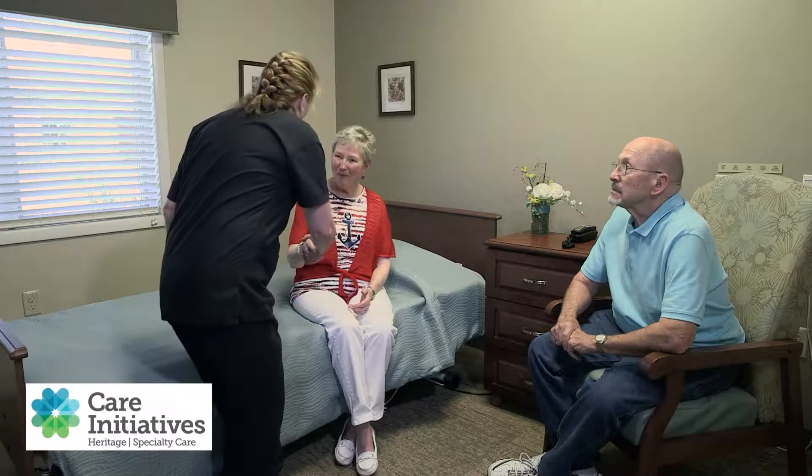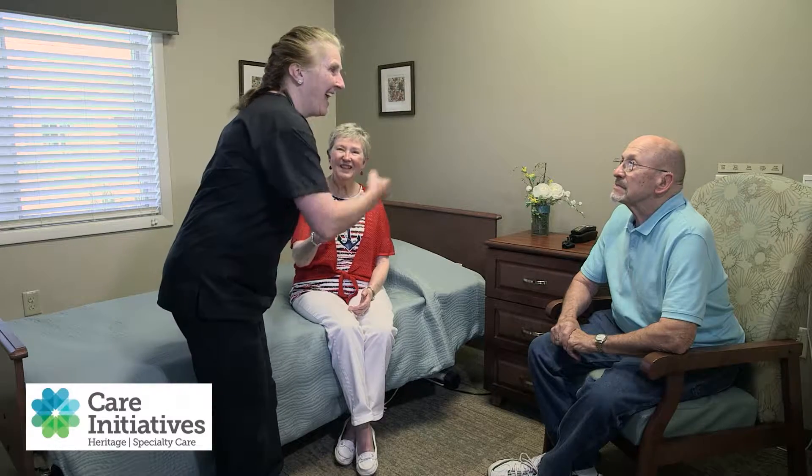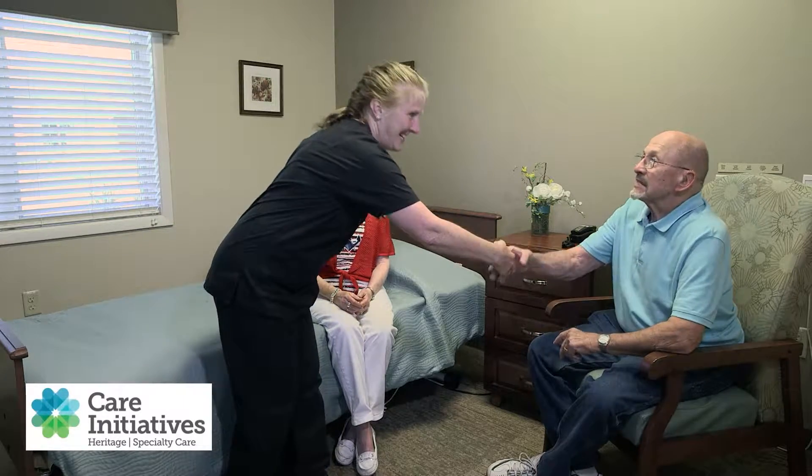Evaluation and planning for your stay begins in the hospital with our hospital-based RN Transition Coordinator. Once you are admitted and evaluated by our on-site team, our team develops a personalized treatment plan and works with you to determine the best course of care.